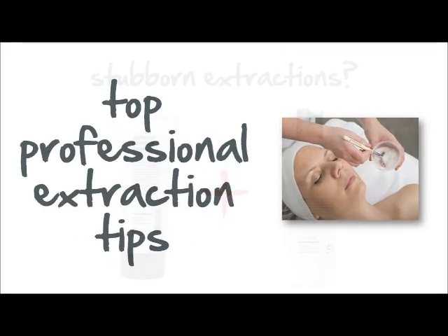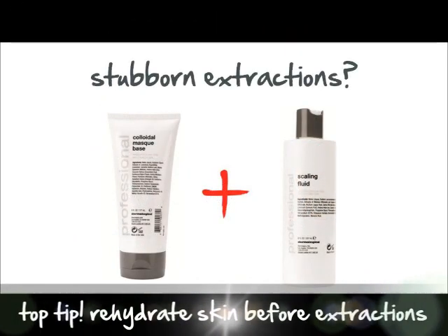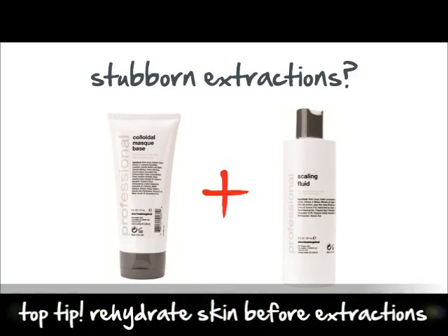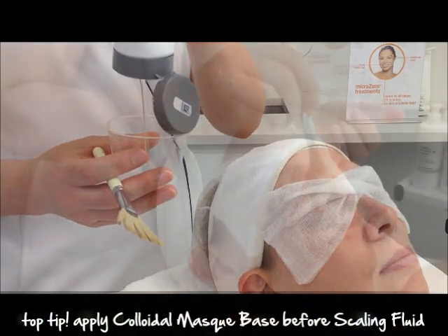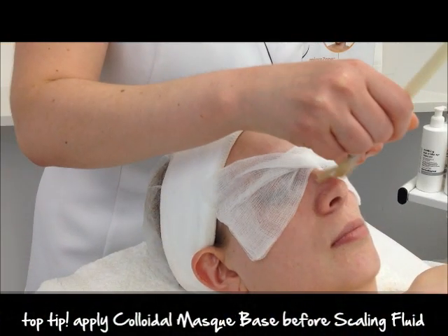Dehydration prevents effective extractions as follicles are tight and constricted. Ease skin tightness for easier extractions by applying a thin layer of colloidal mask base prior to scalium fluid.